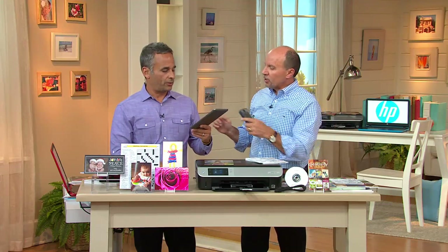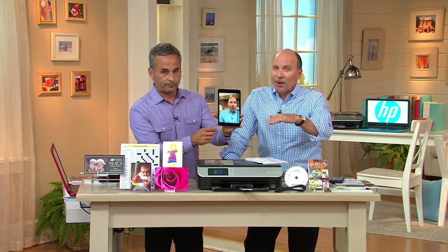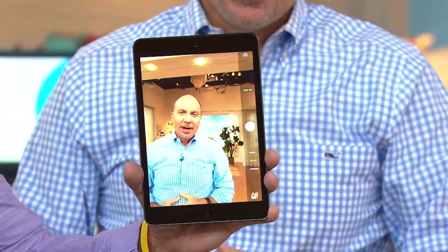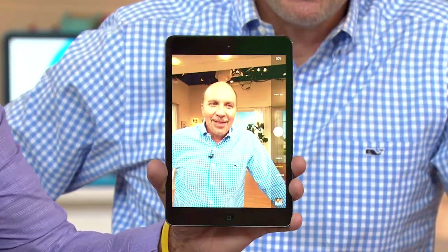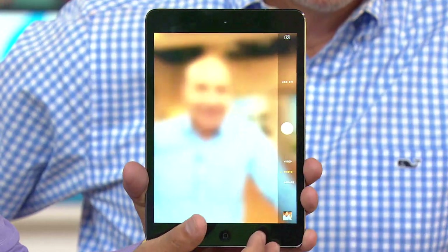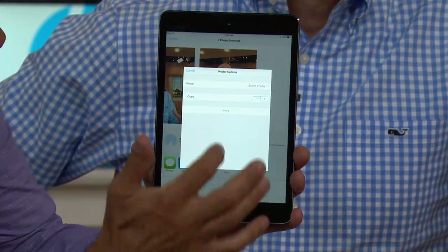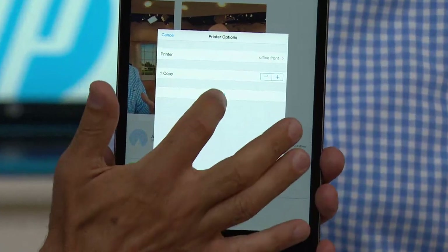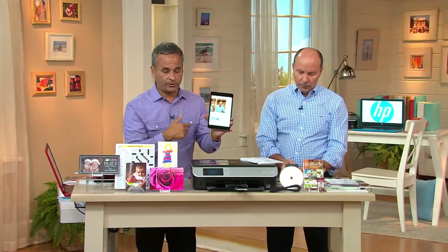Brett shows just how easy it is to print from a phone. It's great for documents and back-to-school reports too — it's a fast printer. On an Apple device, take a picture, press the little icon, look for 'Print,' look for the printer, hit print, and that's it. In about a minute the picture goes from phone to printer — you can actually hear it start up already.